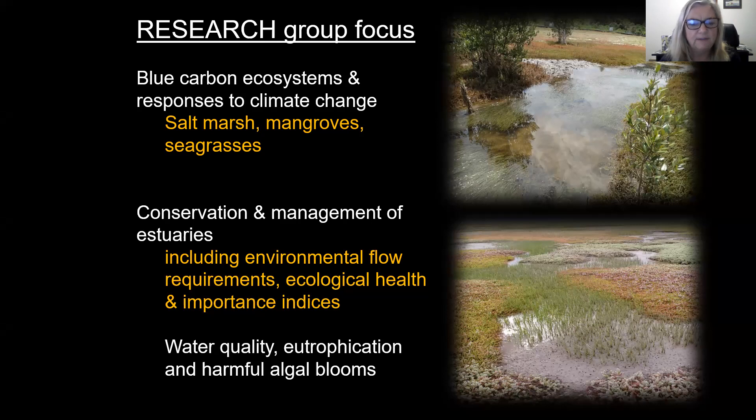We also investigate water quality, eutrophication and harmful algal blooms, as this is a growing pressure in our developing country.